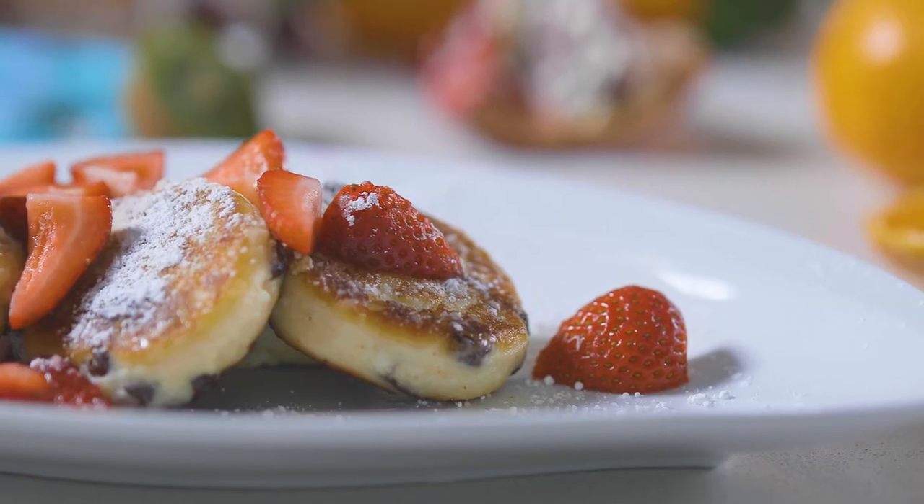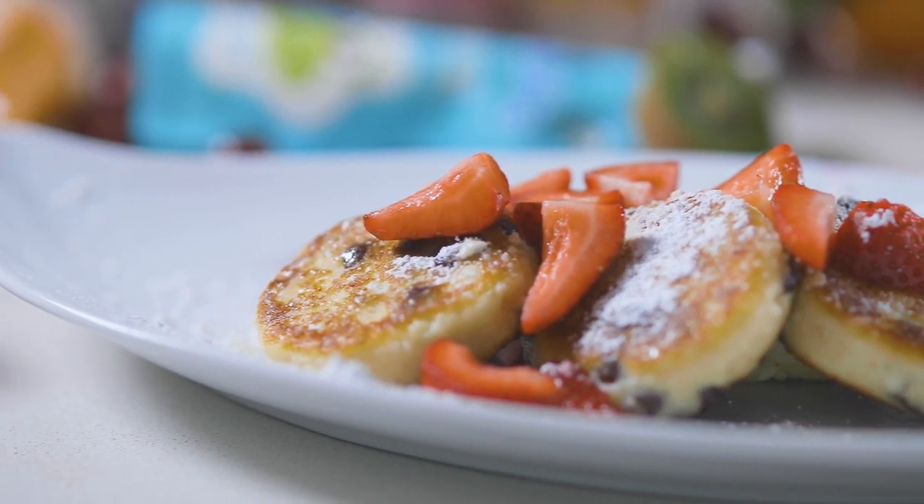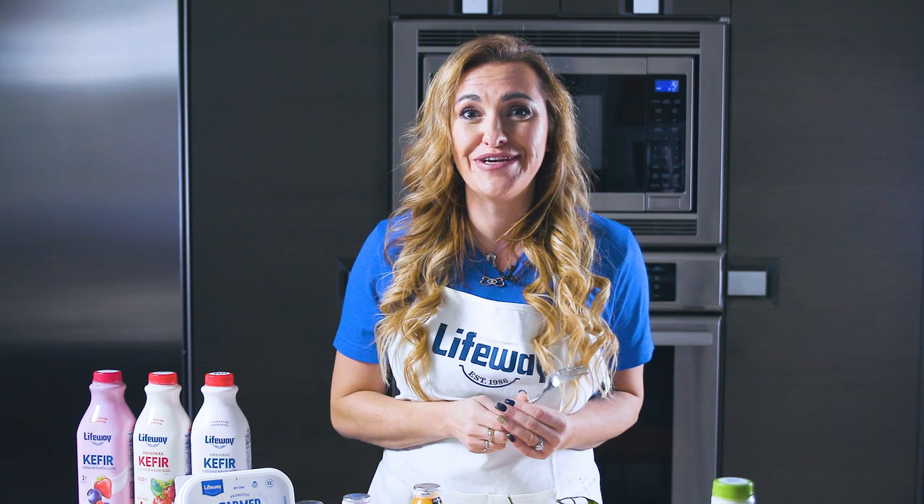The best thing is you can use them for breakfast or a quick snack after school or even as dinner. And I promise the kids will never know that they're eating healthy food.